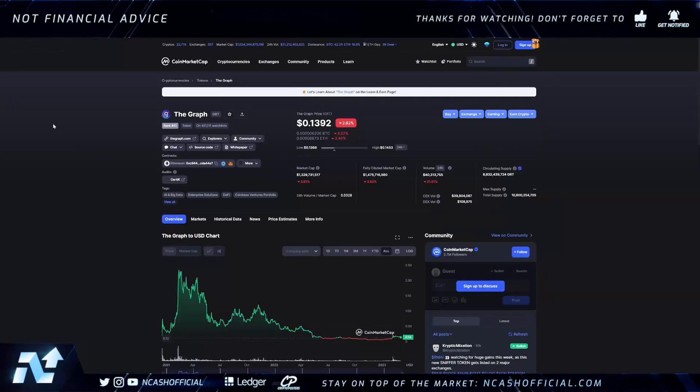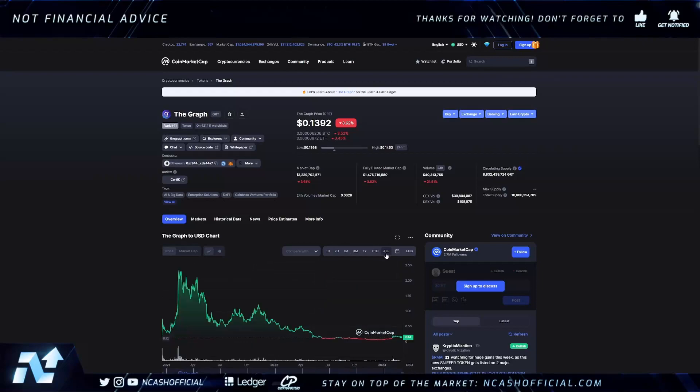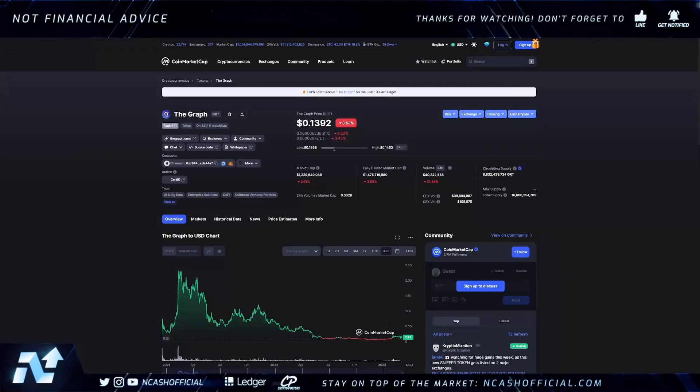I know a lot of this is data-focused and not exciting for most people, but data is what allows financial use cases to reach their full potential. There was a recent price spike — possibly due to the AI narrative — but long-term, people are going to see the value behind The Graph. I'm not looking at it as an AI project — I'm looking at it as a tool that allows chains to reach their potential with fully accessible decentralized data. It's a project I hold in my portfolio. If you enjoyed the video, leave a like, subscribe, and follow me on Twitter. Peace out.